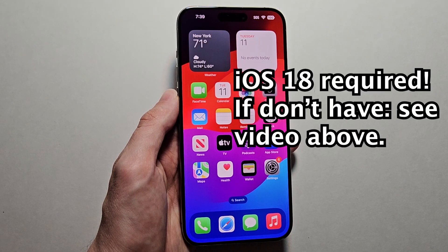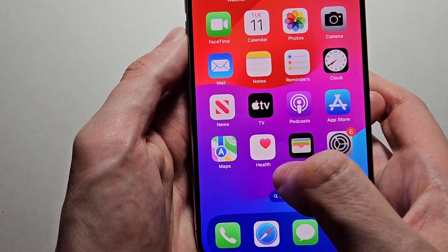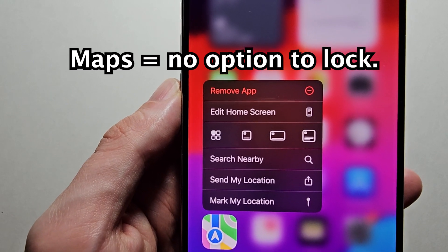To do this, you do have to have iOS 18. Now, you'll notice when I hold on Maps, there are a few apps like this one where you can't lock it.